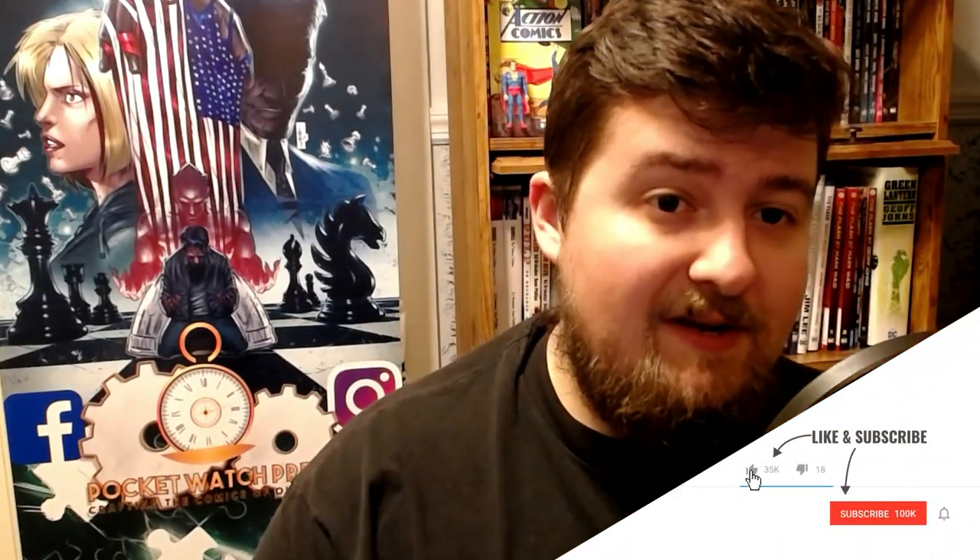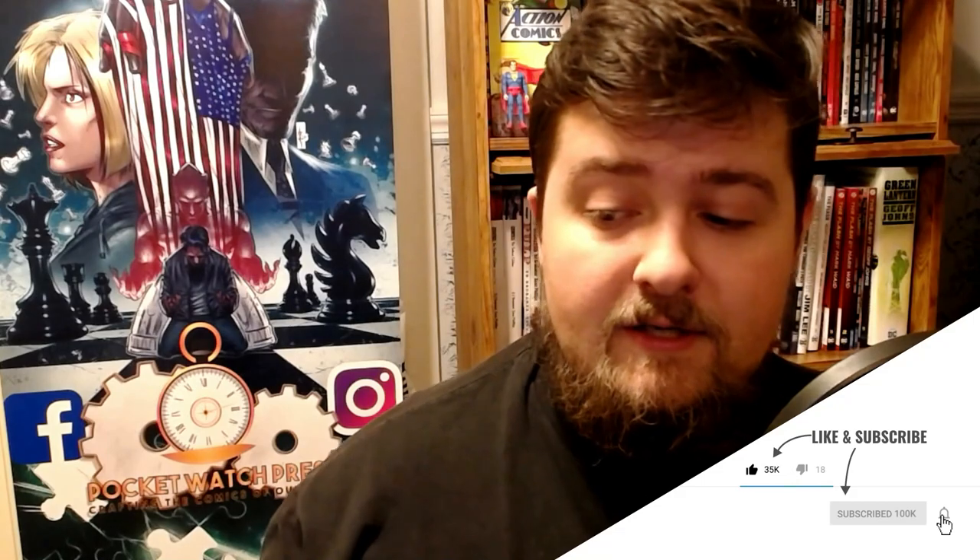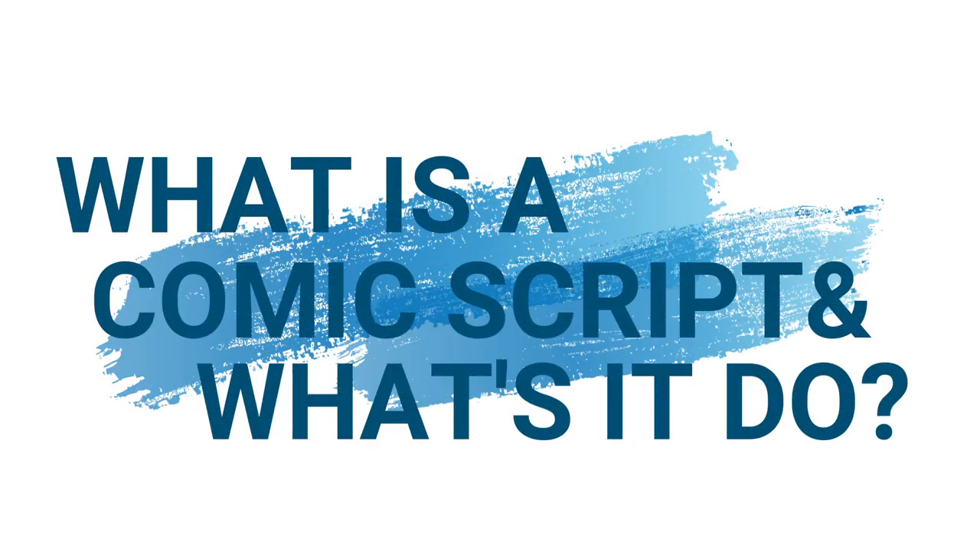Today we're here to talk about the comic book script, the process behind it, the different styles of comic book scripting, what they're supposed to accomplish in a practical sense, and how the approach may vary depending on your artistic collaborator, because they are going to interpret information in very different ways. If you're continuing to do comics and working with a wide variety of people, each one is going to have a different ask of you. You're going to want to write to their strengths, understand their weaknesses, and cater the way you write your script toward that. Let's get into the format of a comic book script.